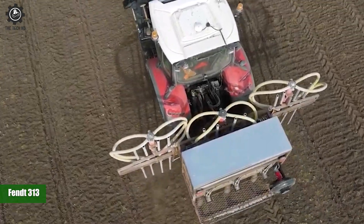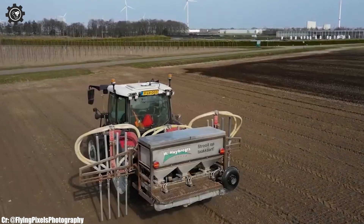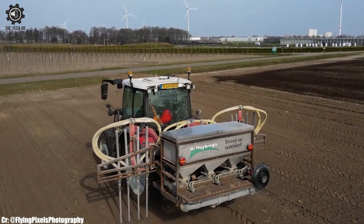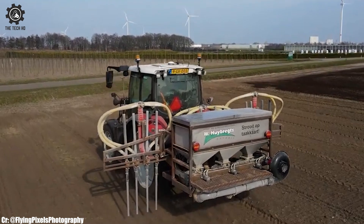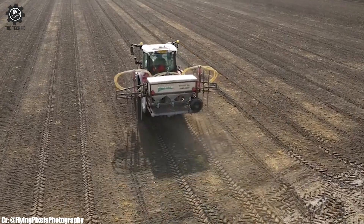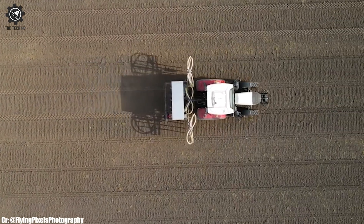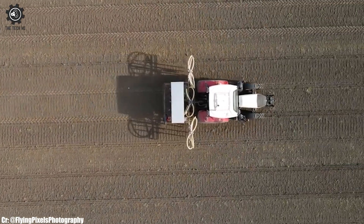Fent 313. The Fent 313 is a compact yet powerful tractor that holds a prominent place in modern agriculture. With its robust engine delivering ample horsepower, this tractor is well-suited to handle a wide range of farming tasks efficiently, making it a popular choice among farmers seeking versatility and maneuverability.